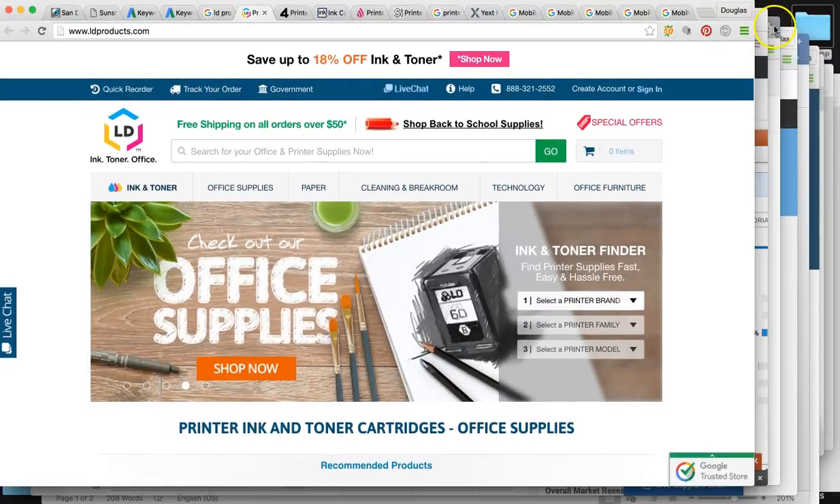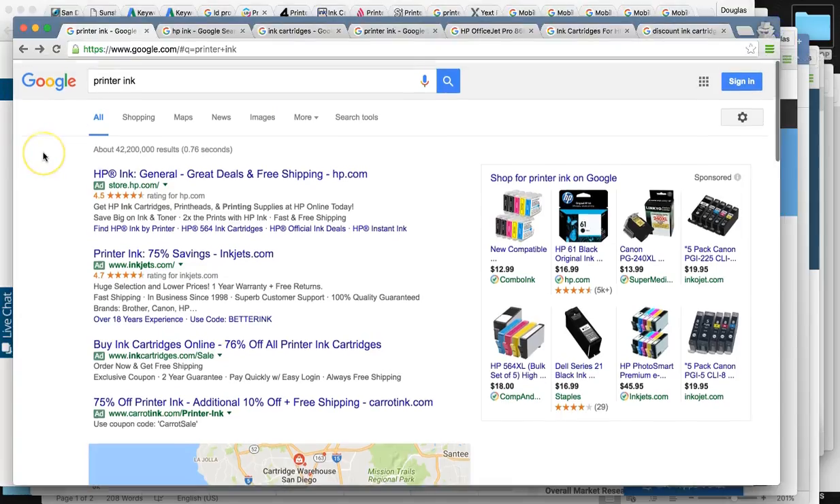I want to share with you some of the major keywords — printer ink and ink cartridges are going to be the major ones. When someone has a specific printer, they're going to search their printer model and want to purchase a replacement cartridge from the printer model on Google search.